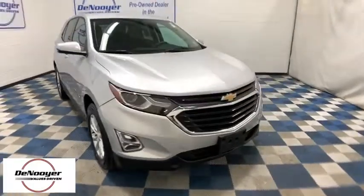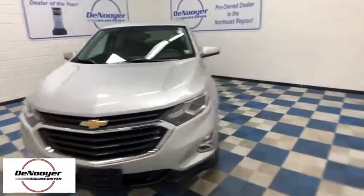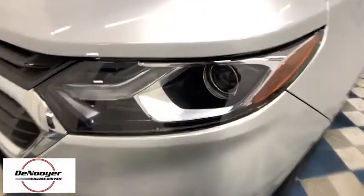Looking for the right vehicle? Check out the 2018 Chevrolet Equinox. Fuel efficiency, safety, and value equals the Chevy Equinox. This vehicle has less than 40,000 miles.